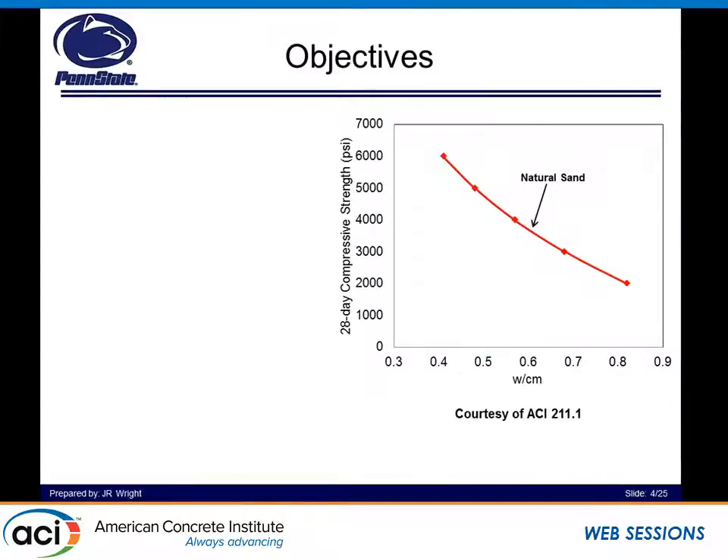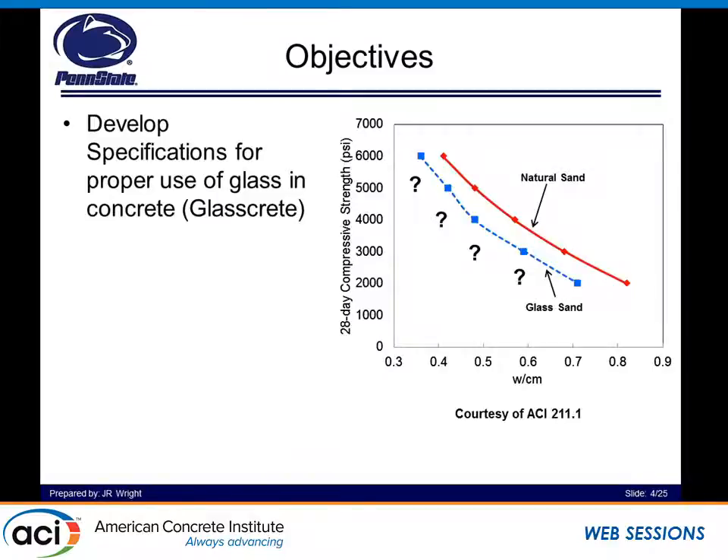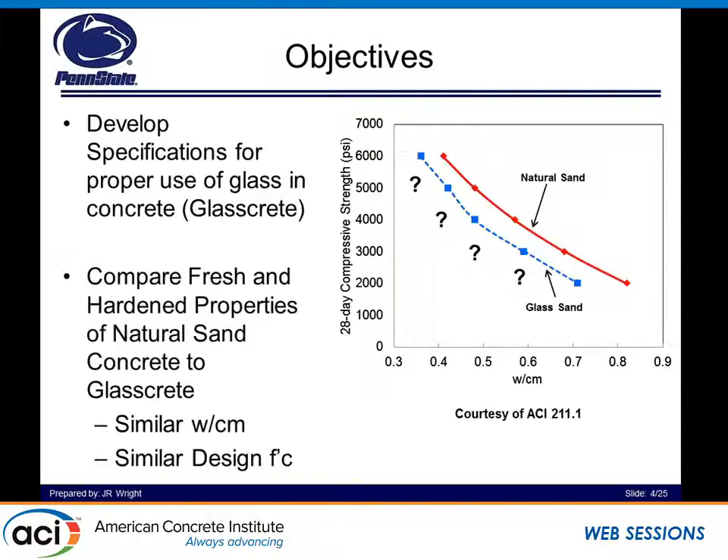The objective of this research is very simple. We have ACI 211.1 codes that say if we want a certain PSI strength at 28 days, we want to use a certain water-to-cement ratio. We want to make glass concrete that can be implemented in the field at a certain strength. How do we need to change the water-to-cement ratio in order to supplement ACI 211 specs to get a certain compressive strength at 28 days? We then compare fresh and hardened properties of concrete to glass concrete on a similar water-to-cement ratio and similar design compressive strength.